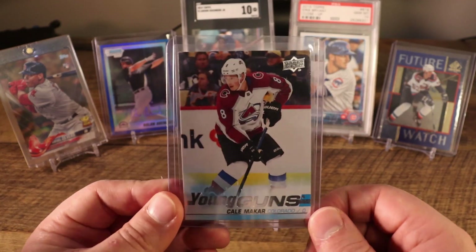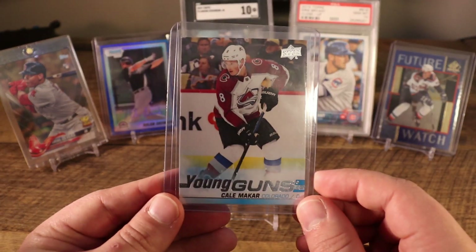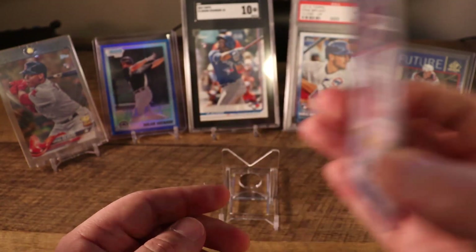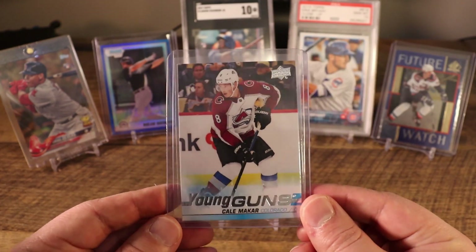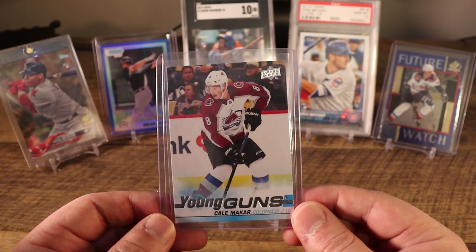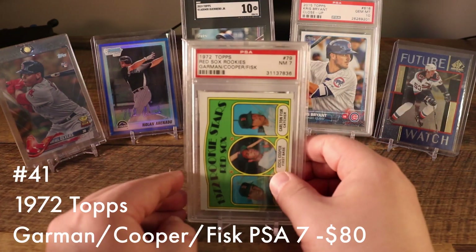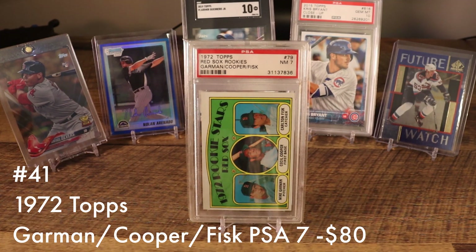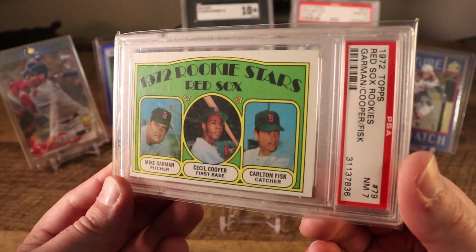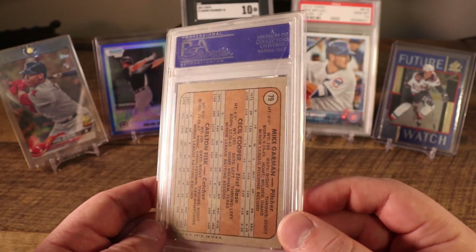Typically you'll see the bigger-name rookies snuck into Series 1 in a canvas version for their Young Guns, and then their actual base Young Gun slipped into Series 2 to drive interest in the product. His Young Gun stuff has been pretty consistently between $65 and $75. It'll be a little bit difficult to keep adding Kalamakar cards at this pace, but I'm very excited to see where the Colorado Avalanche are going. At number 41 we have Carlton Fisk's rookie card in a PSA 7 — the centering isn't great, but anytime you can add an iconic rookie card you want to take that opportunity.